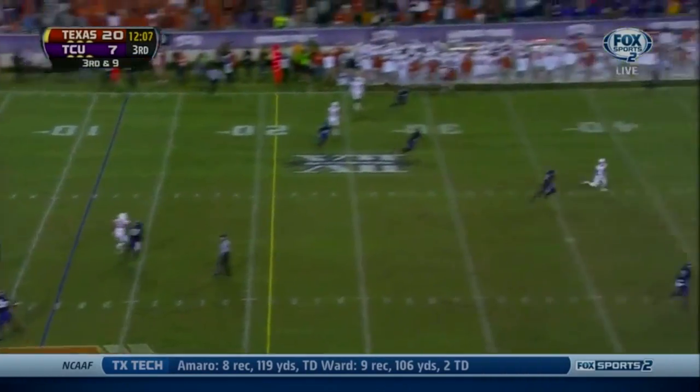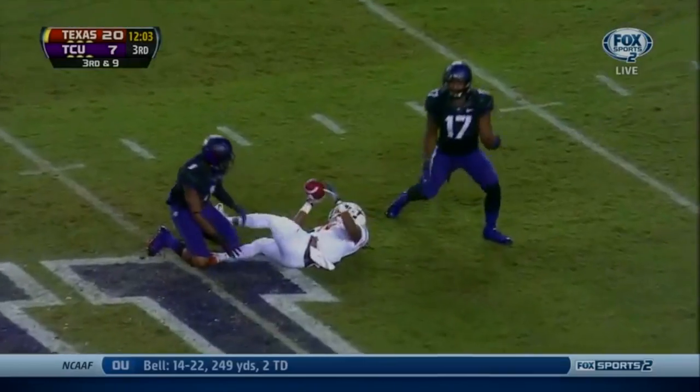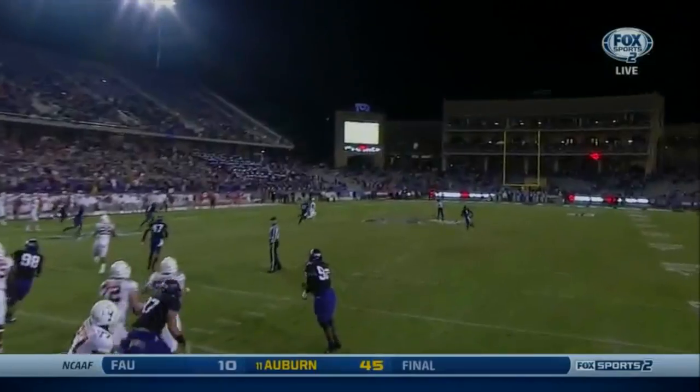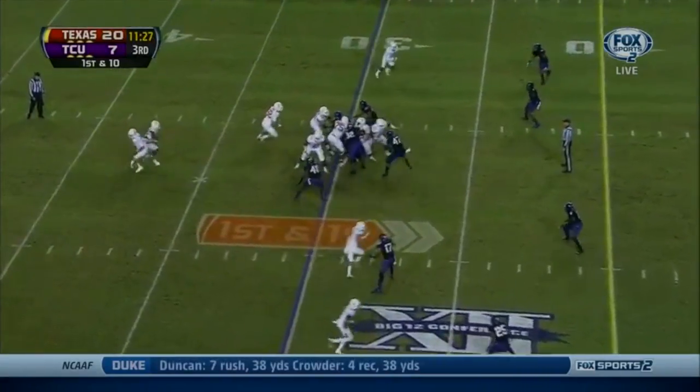Three-step drop. McCoy lays it up top, and waiting and coming back for it — Marcus Johnson — for the ability to put the ball downfield. The speed of Texas just running right by the defenders of TCU. Texas first down, 30-yard line.